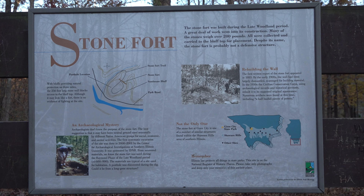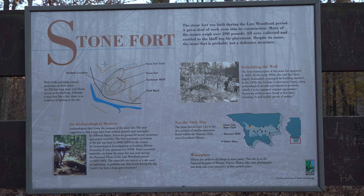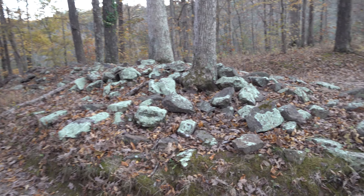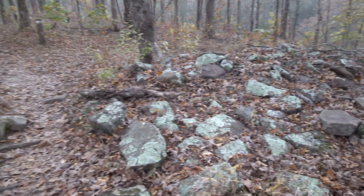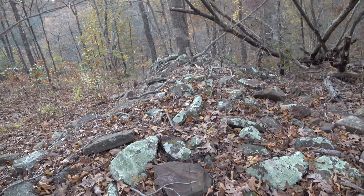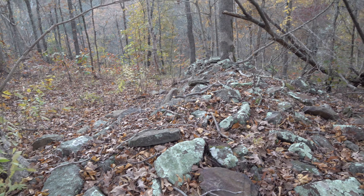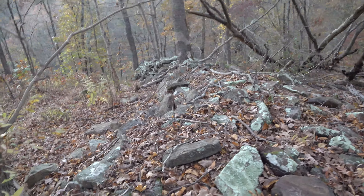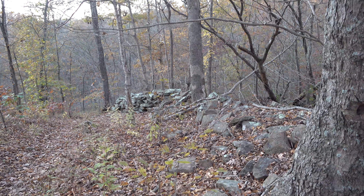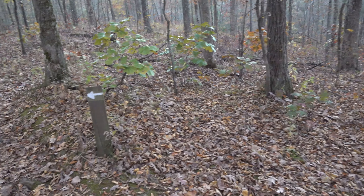Now would be the time to pause and read all this. And there's the stone fort. Now as mentioned on the sign, it has been reconstructed. There's no reason to come out here and try to dig around and look for stuff because vandals over the years have already done that. The ones who built this park reconstructed it the way they feel like it was meant to look.